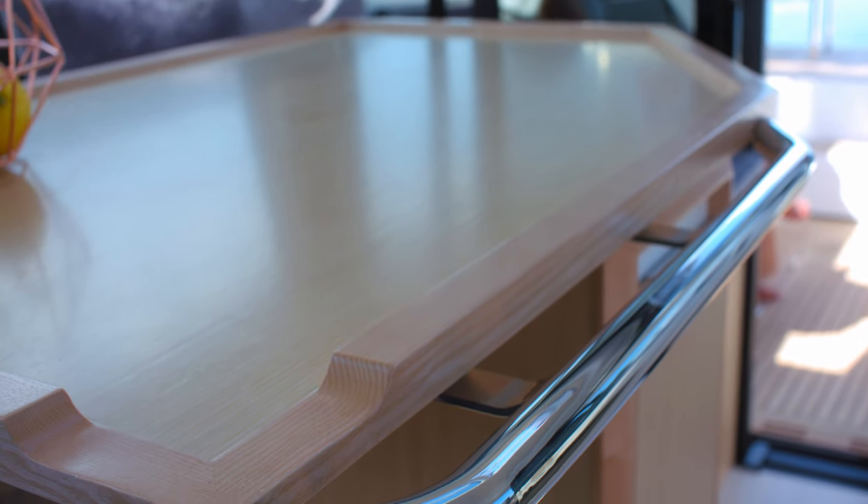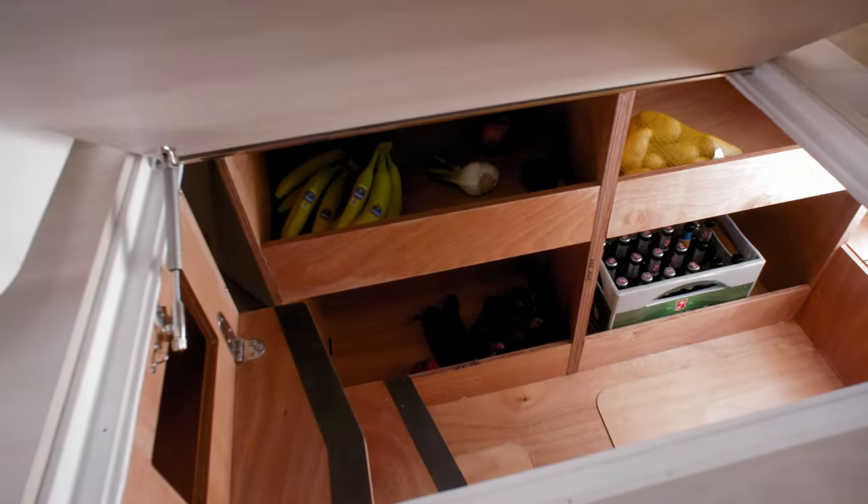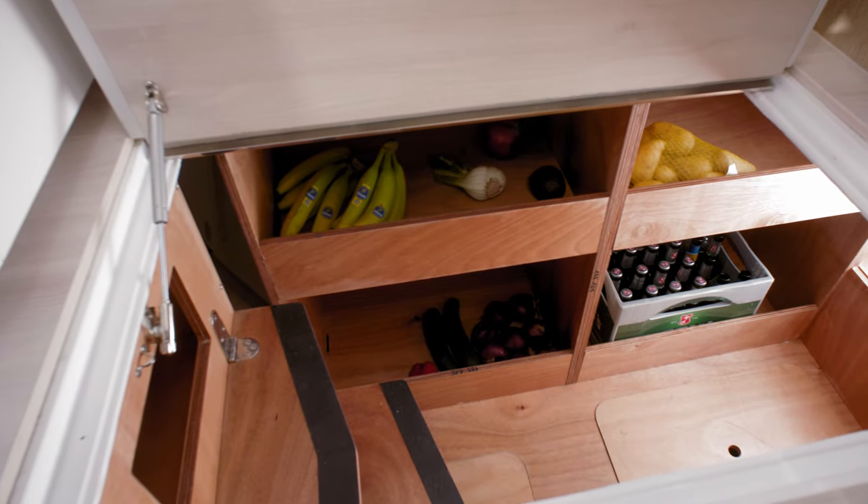The sophisticated dining table seats four in real comfort, and once again we've made the most of every space to offer optimum storage.